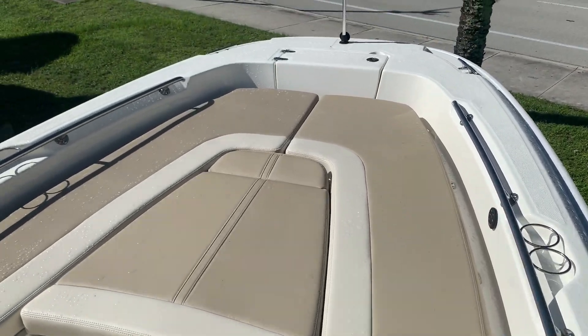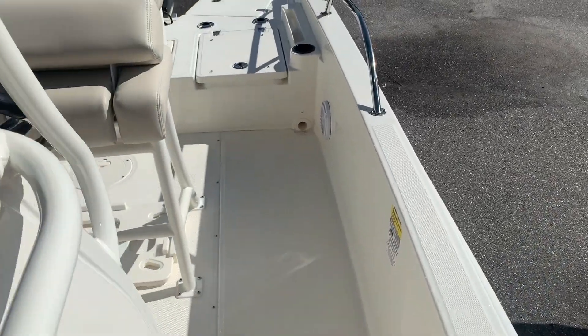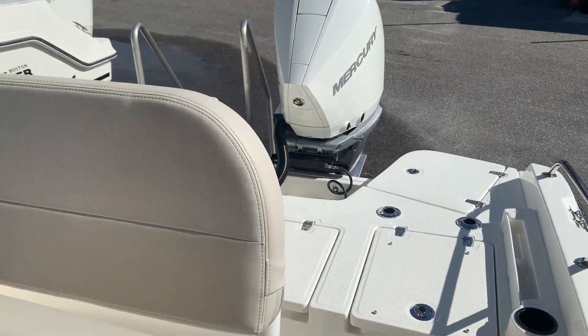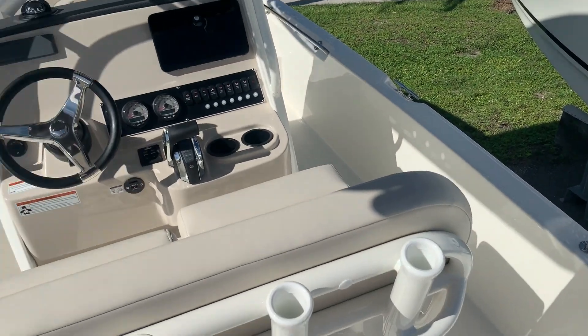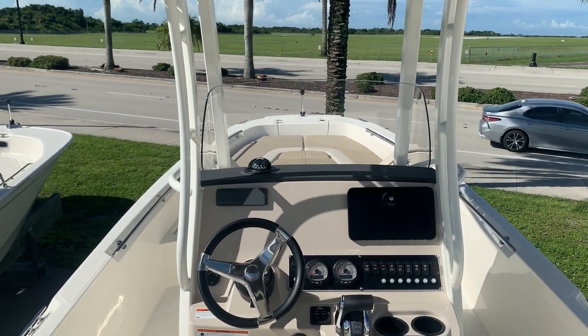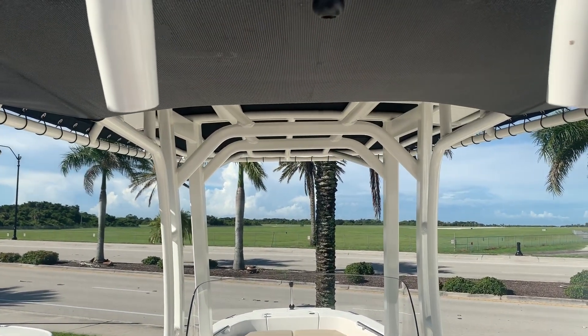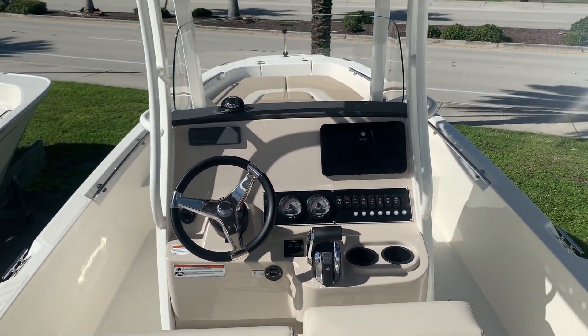The 24 Dauntless has been one of our most popular models over the years. This one is located here at MarineMax in Venice. Again, my name is Jeremy Bradshaw. If you'd like some additional information, feel free to call MarineMax in Venice — the number here is 941-485-3388. Thanks for taking the time, we hope to talk to you soon. Bye-bye.